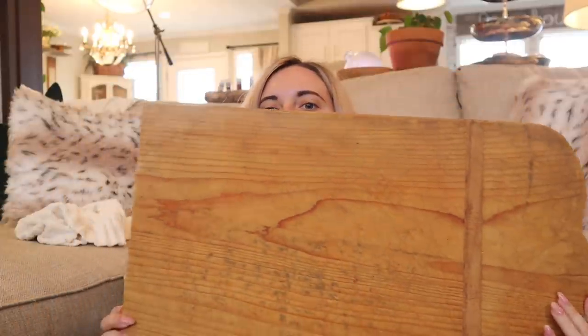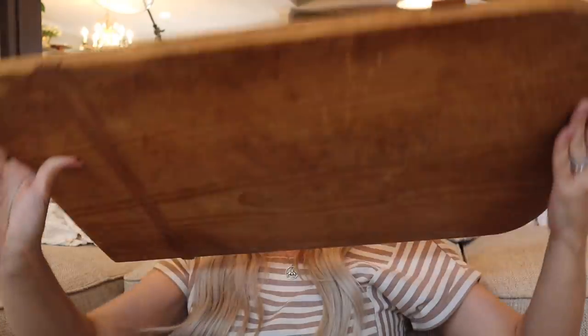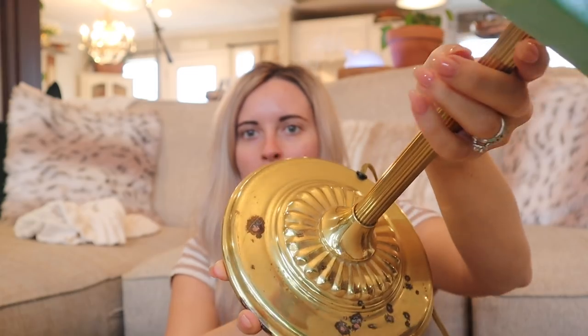I grabbed this huge cutting board from there and I loved it — I'm going to use it in the kitchen. It is massive. The next thing I grabbed was actually in their garage and it was messed up, but we ended up fixing it. It was very dusty and kind of gross — I brought it home and cleaned it up and it's got a lot of character to the bottom. My Aunt Beth said I could probably clean that up, and I said nope, I like it just like that.